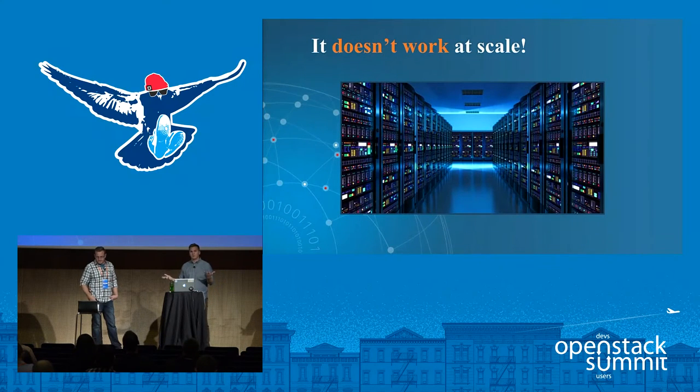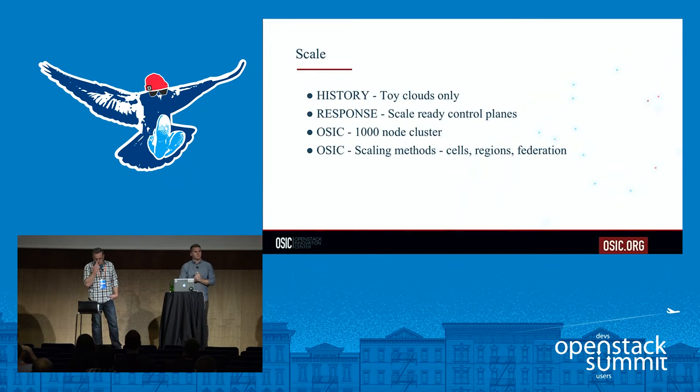The next complaint: does it work at scale? The history has been interesting. There were times maybe two years ago where people would say the control plane of OpenStack just can't scale beyond 200 nodes. You'd hear about RabbitMQ not scaling, or the database not being able to scale for large cluster deployments. The community has responded — all of the deployment projects have very scalable control planes, and many have been proven at 500-plus scale.